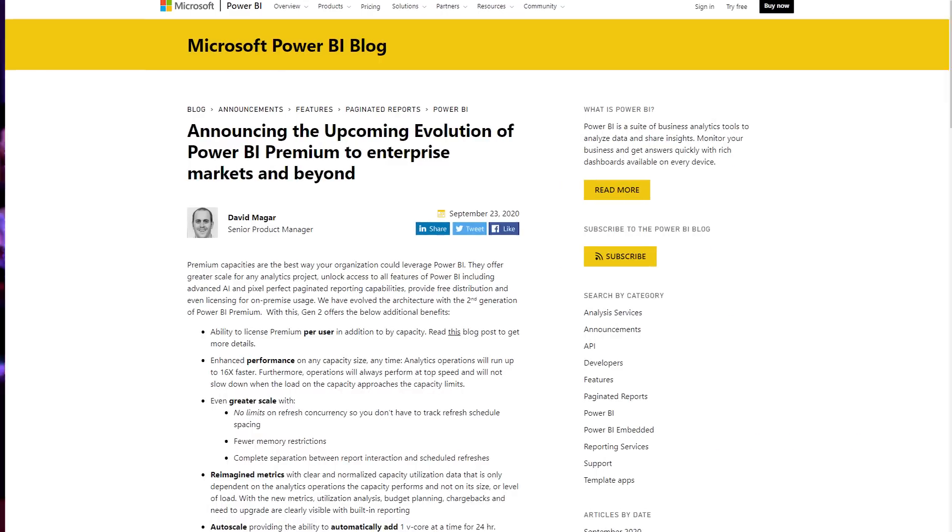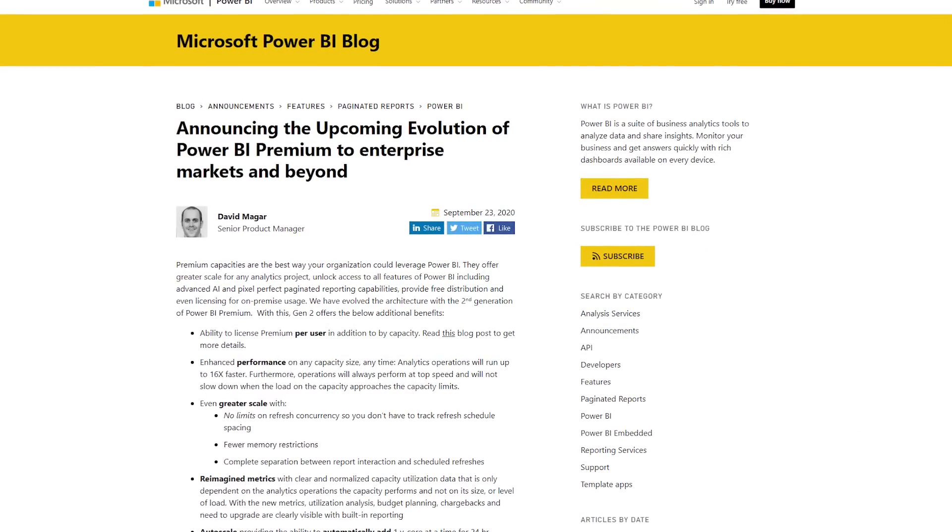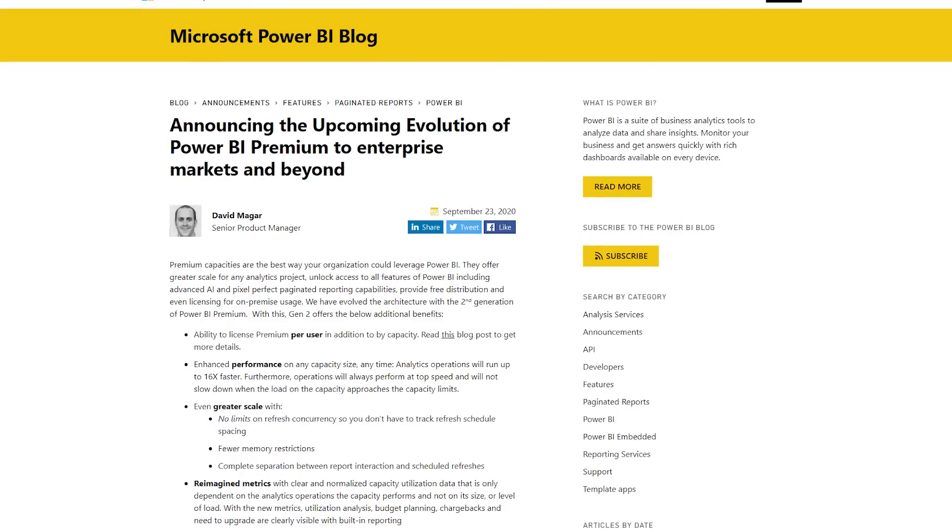We've got a blog post looking at the next evolution of Power BI Premium. If you're using Premium, this is definitely something you want to be aware of and look at how it's actually working. These items are going to hopefully improve performance of Power BI Premium itself through the way it's being re-architected. It also introduces capabilities such as auto scale, to make sure that if you do go past your given capacity, you're not going to affect the end user experience, which is really important.